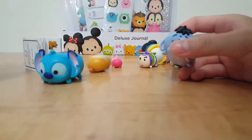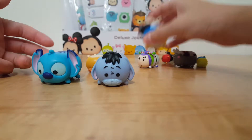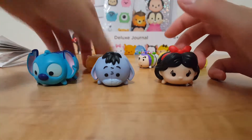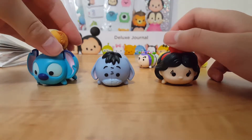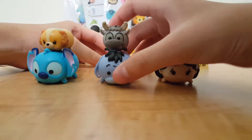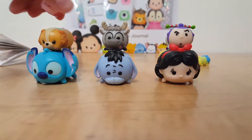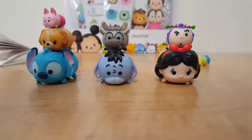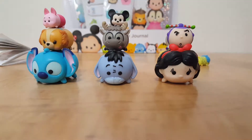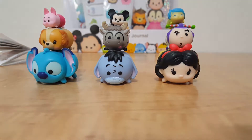We have Stitch from Lilo and Stitch, the movie. And then we have Eeyore from Winnie the Pooh. Snow White from Snow White and the Seven Dwarfs. And then we have Lady from Lady and the Tramp. Sven from Frozen. Buzz Lightyear from the Toy Story series. And then we have Piglet from Winnie the Pooh — I just love Piglet. And we also have Mickey from Mickey Mouse, and then Joy from Inside Out. They're really, really cute.